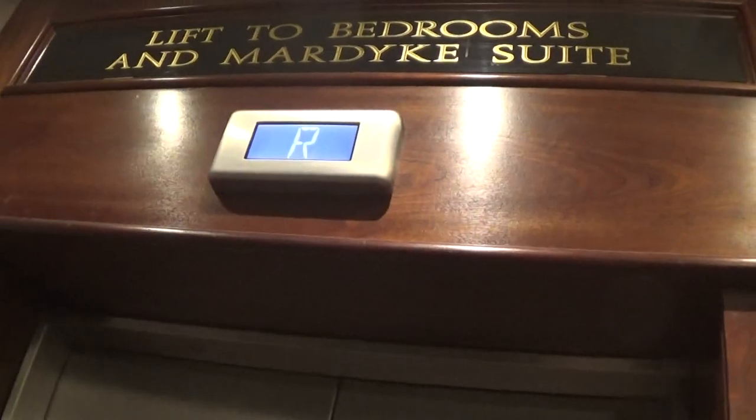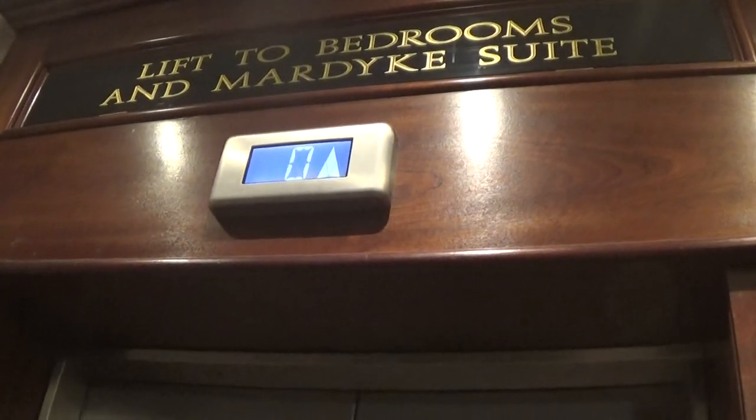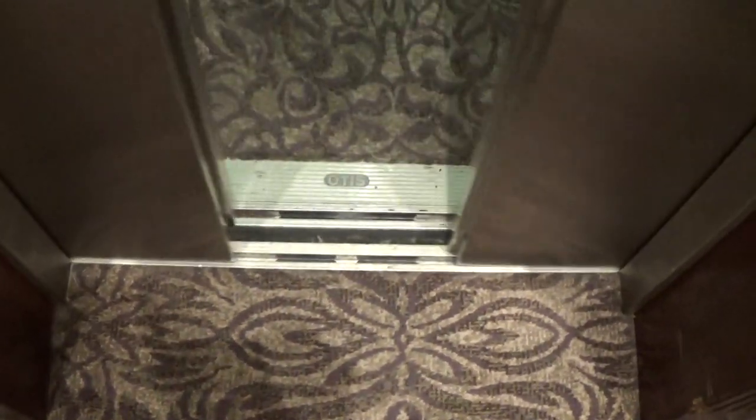This is the elevator at the Newry Canal Court Hotel. It's an Otis Gen 2. It's still an R floor. Here it is at zero. You can see the Otis logo.